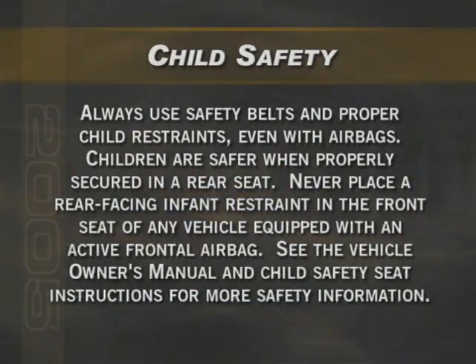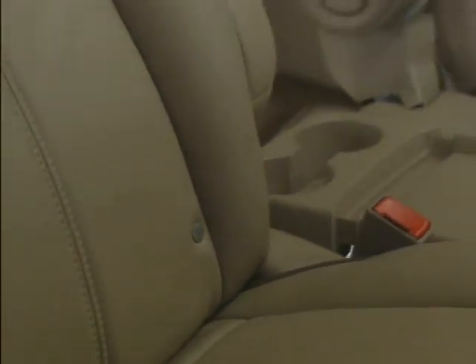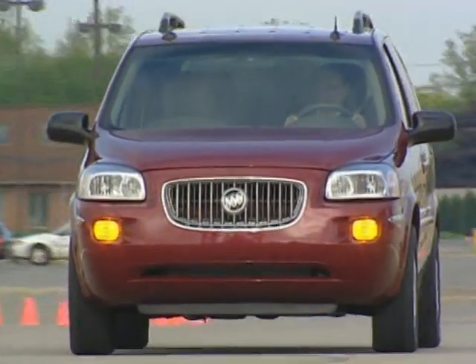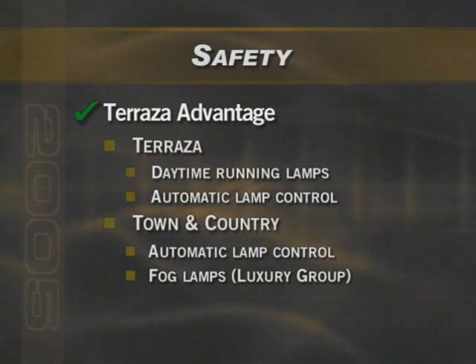Remind your customers to always use safety belts and proper child restraints even with airbags. Children are safer when properly secured in the rear seat. Never place a rear-facing infant restraint in the front seat of any vehicle equipped with an active frontal airbag. Both Terrazza and Town & Country have LATCH equipment on the second row seats and on the center seat position of the third row. Daytime running lamps and automatic lamp control are standard on Terrazza. Town & Country does not have the DRL feature but it does have automatic lamp control. Fog lamps are not available on Terrazza; however, they are available on Town & Country.